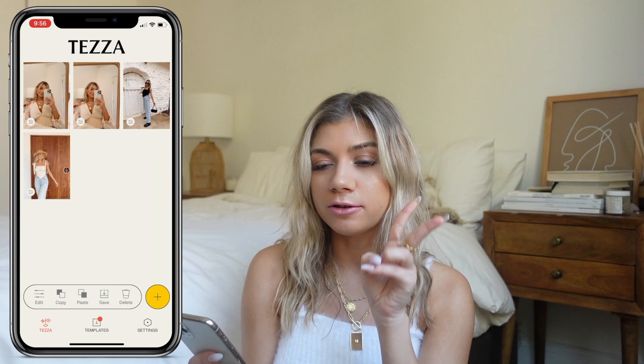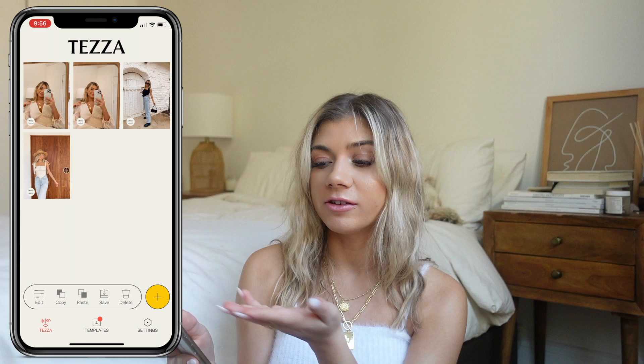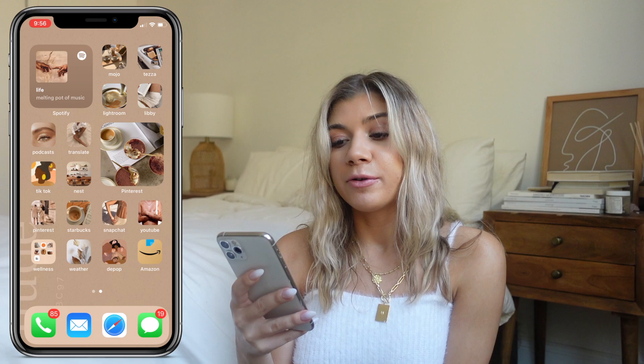Then I have Tezza, which is the app I use to edit my Instagram photos. I love the filters — the ones I use are Milky and Creamy. I edit very lightly though; I'm not into heavy editing. If you take a good photo with good lighting and it matches the colors on your feed, you don't need to edit it much. They also have templates on this app — looking at them I very much need to start using them because they look good.